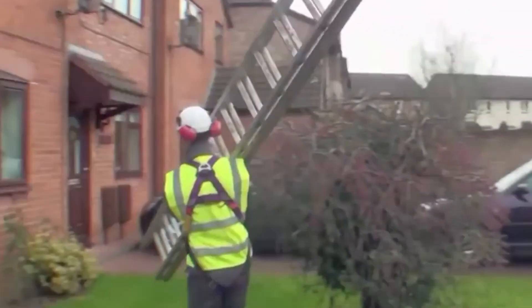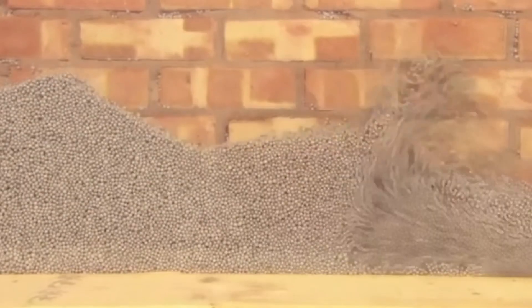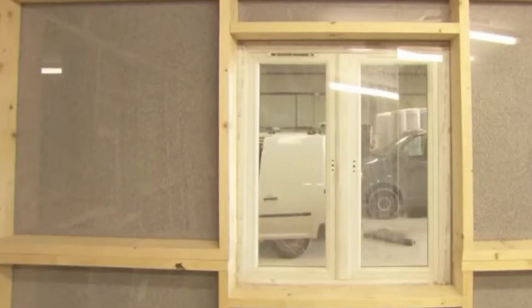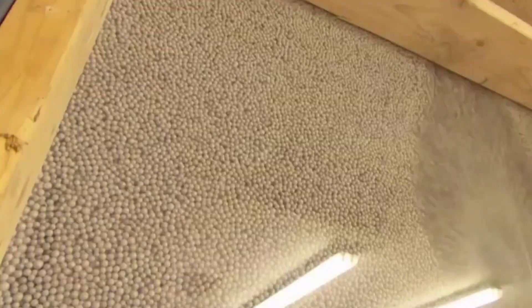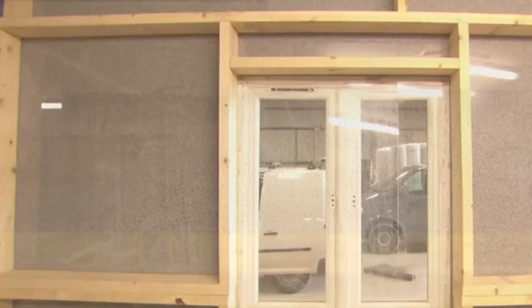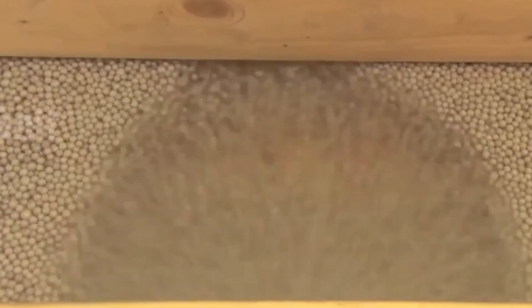What looks like tiny white beads could actually slash your energy bill — and it's been doing just that in the UK for over 30 years. Meet Therma Bead, an innovative insulation material made from polystyrene beads. It reduces heat loss by up to 70% and cuts overall energy use by around 30%. Installation is simple: just coin-sized holes and a special applicator gun. For apartments, the entire job is usually done in under a day, and once in place, it lasts as long as the building itself — no replacements or repairs needed.